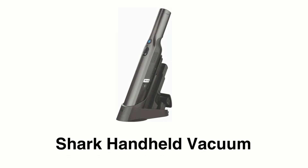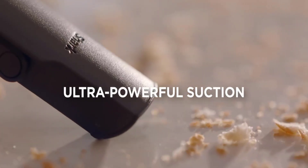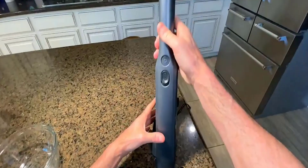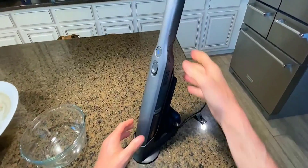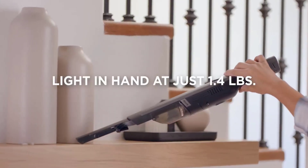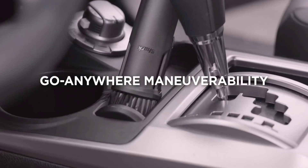The Shark handheld vacuum has a high-speed brushless motor that delivers powerful suction, and its sleek charging dock is designed for quick access and fast charging. It is an ultra-lightweight handheld vacuum designed for maneuverability and easy cleaning.